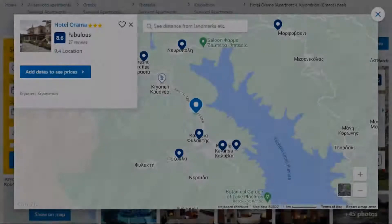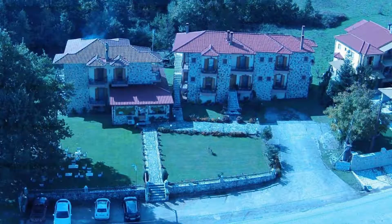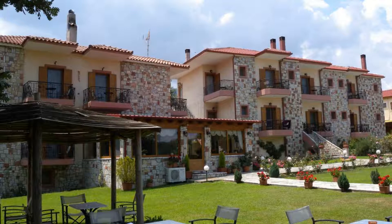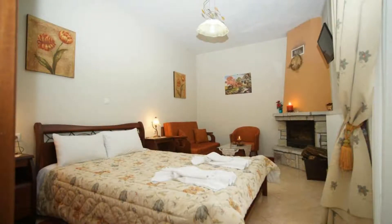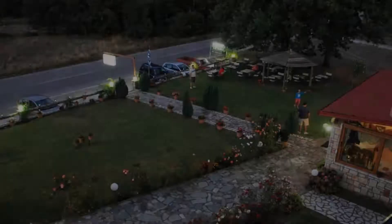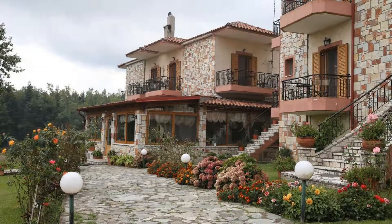Number 9. This is a 3-star property. The location of the property is first class and guests just love walking around the neighborhood. Check-in time is 2 pm and check-out time is 12 pm. Guests are required to show a photo ID and credit card at check-in.